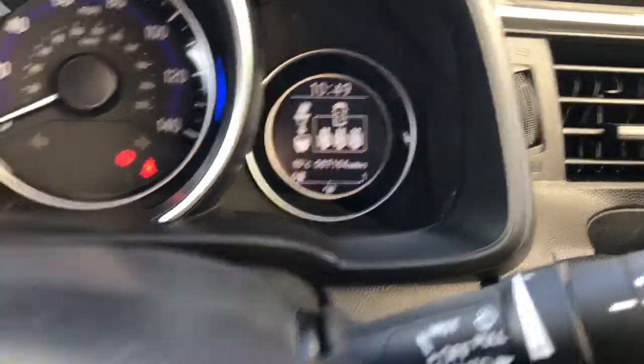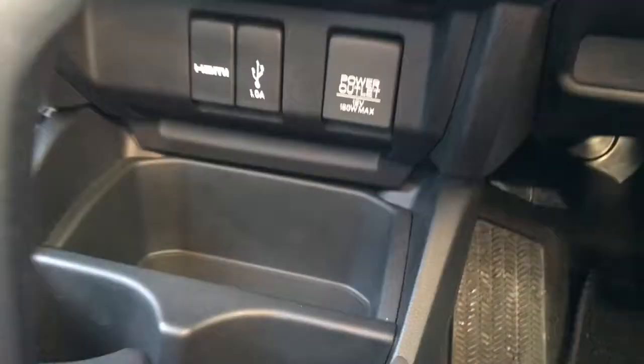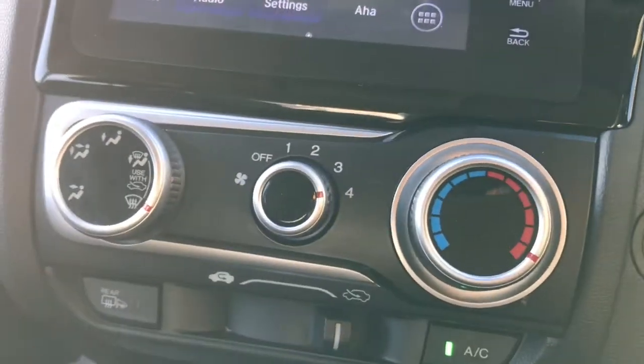It's on 7,104 miles, so it's on a very low mileage for a vehicle of this age. You've got your centre armrest with storage underneath. It is an automatic. Got your 12 volt socket there and the nice, simple, easy to use air conditioning panel.